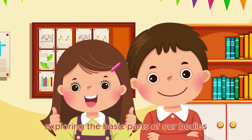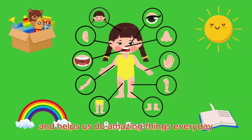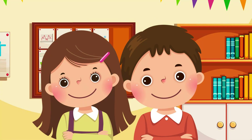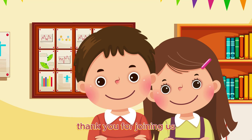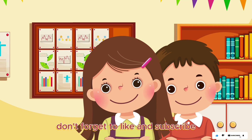What an incredible journey exploring the basic parts of our bodies. Remember, each part is special and helps us do amazing things every day. Keep exploring, learning, and loving your amazing body. Thank you for joining us as we explore the fascinating parts of the body. Don't forget to like and subscribe for more exciting content. Until next time!